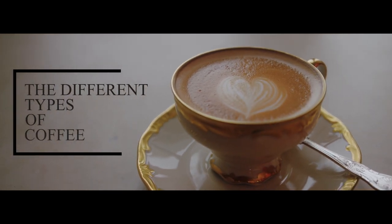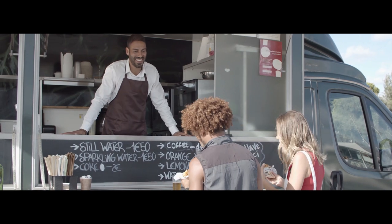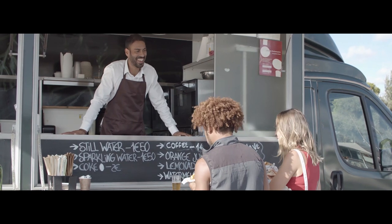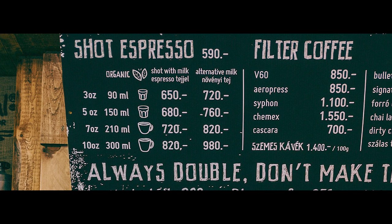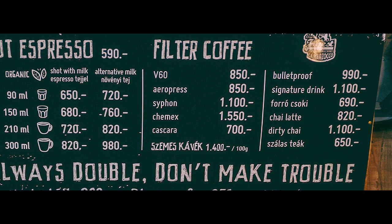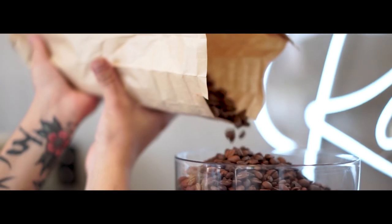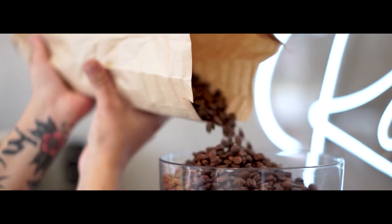Have you ever found yourself standing in line at a coffee shop, completely unsure of what to order? The menu behind the counter is extremely long and you aren't sure what half of the options are, so you just opt for a regular latte. If this sounds familiar, it might be time to learn about the different types of coffee.